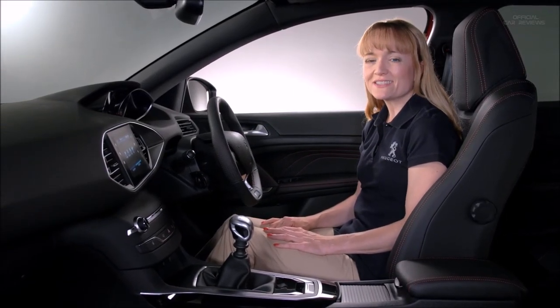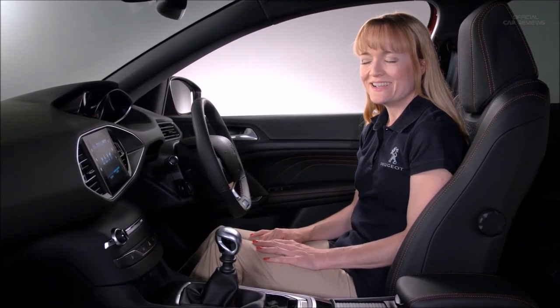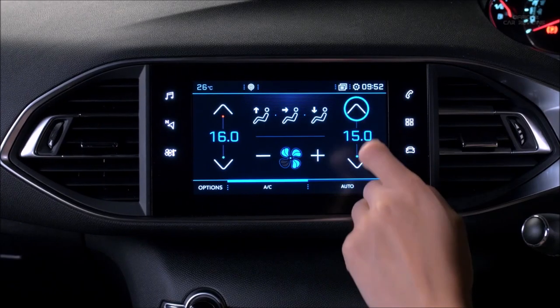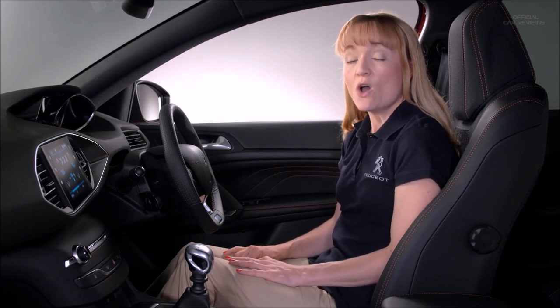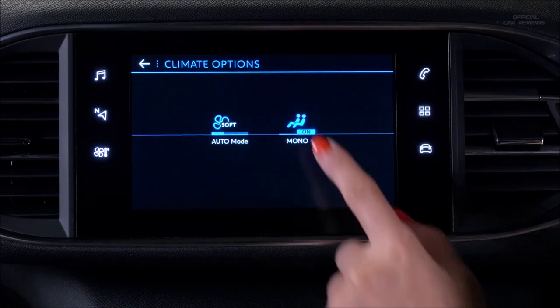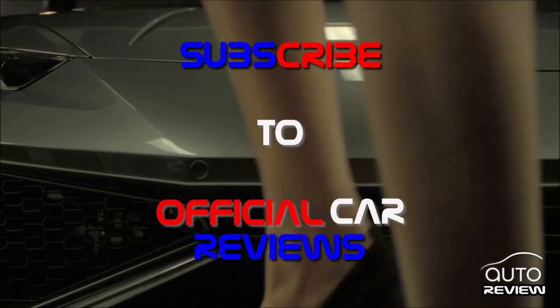On journeys of more than half an hour, I often find myself discussing the temperature of the car with my partner. Not here — we can quickly and easily adjust the left and right temperature of the car on the large touchscreen, so my journeys are a lot more relaxed. It's just a shame we can't do the same for the music. And if you just want one temperature throughout the car, you can easily turn off the dual control. Total control.